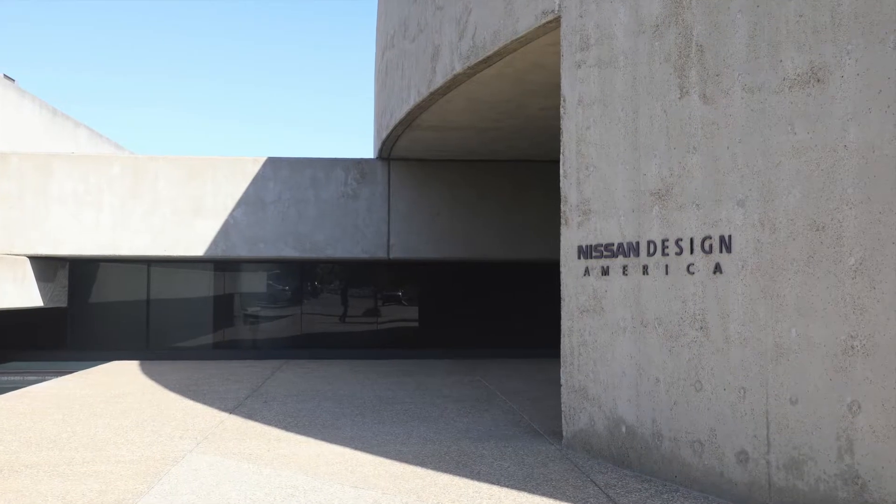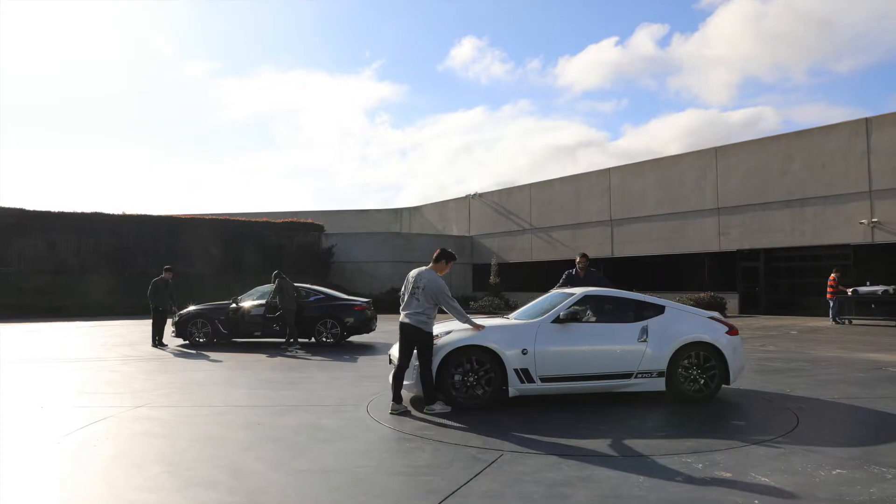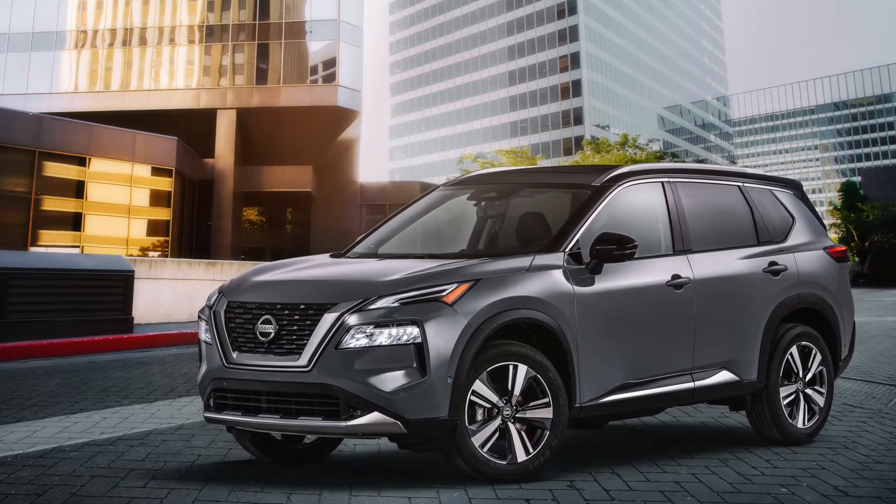Hello everyone and welcome to an insight into Nissan Design America. We are a design studio with over 40 years of rich history, producing a lot of design works and output, creating many cars that you might recognize on the roads today.